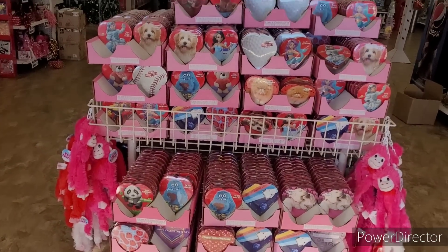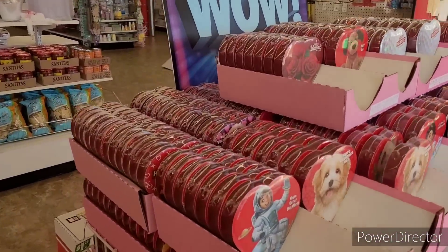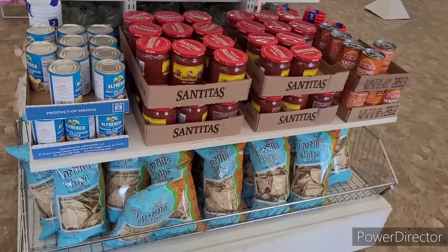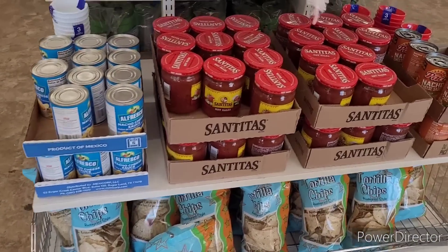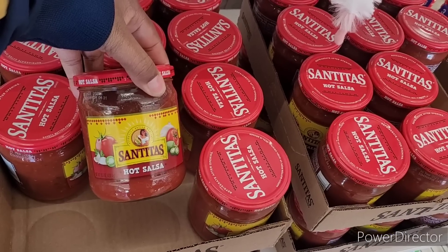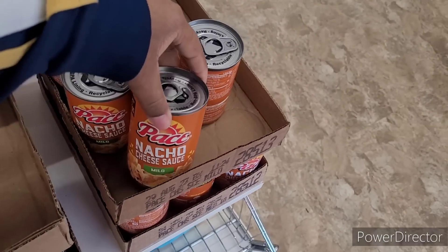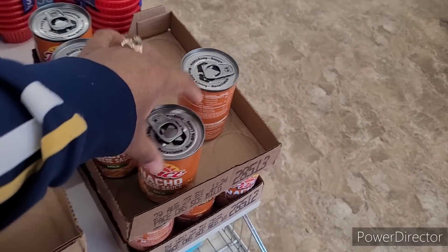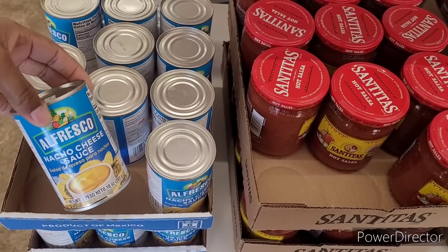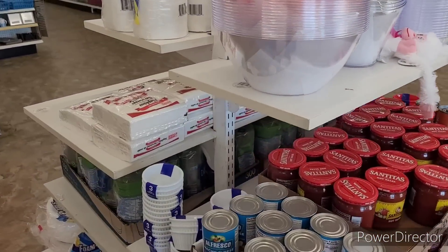Hey everyone, welcome back to my channel Brown Eyes on a Budget. We are in one of our favorite stores, which is Dollar Tree. I see the weekly wow is Valentine's Day candy. They have tortilla chips up here with hot salsa — that's the good stuff. And they got some nacho cheese sauce, mild, and another variety as well. They got some little bowls for parties.